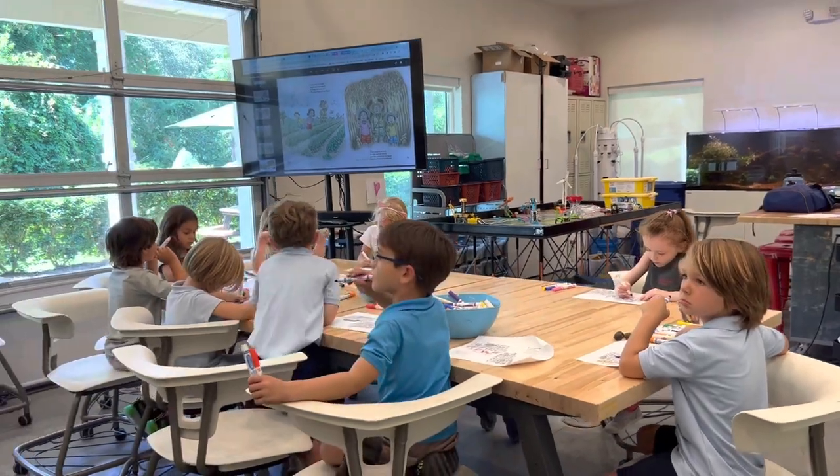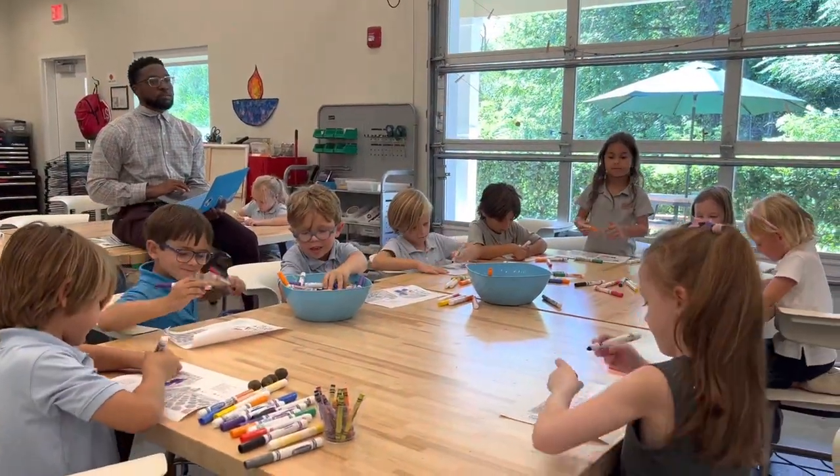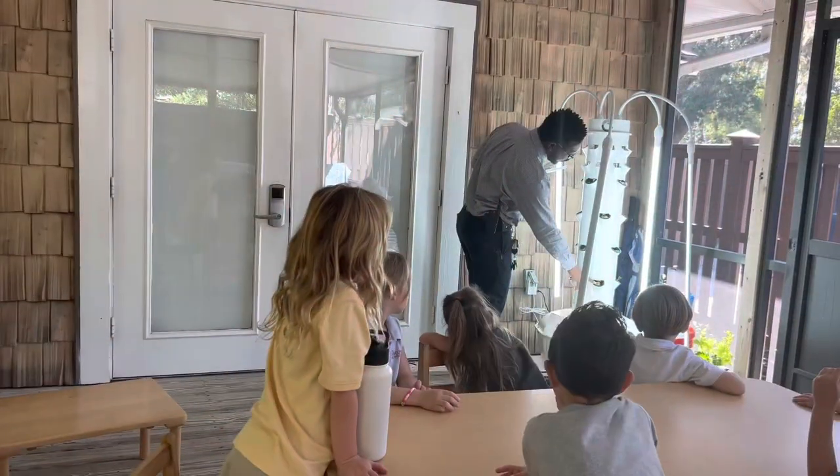Kindergarten students collaborate, problem-solve, and test possible solutions during STEM classes. They also learn to use the engineering design process to improve their creations.